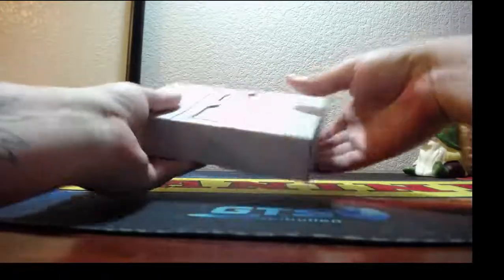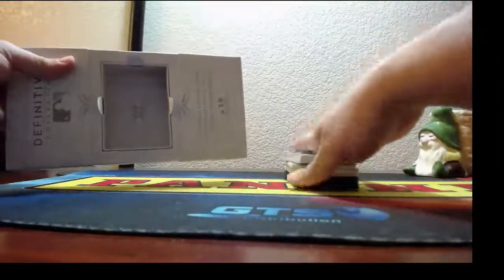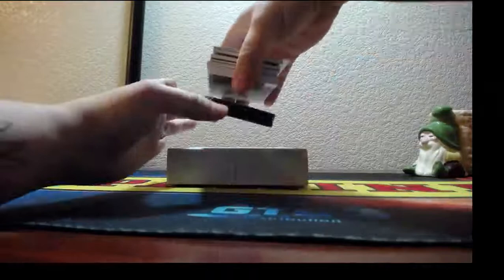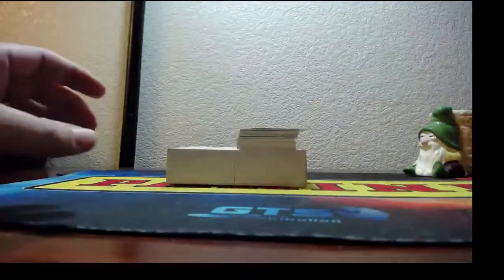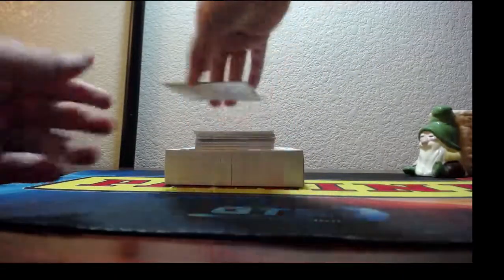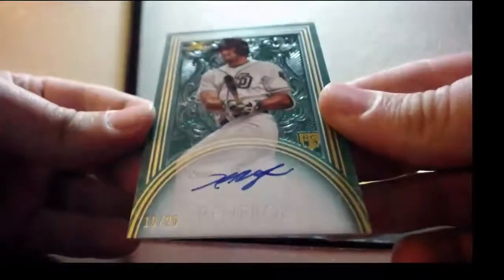Oh, they have like a little... oh, there's foam on the back. I'll set this down — there's the empty box. I'm going to take off the foam from the bottom and the slip from the top. Alright, hit number one: on-card auto, green parallel, for the Padres, 16 of 25, on-card — Hunter Renfroe.